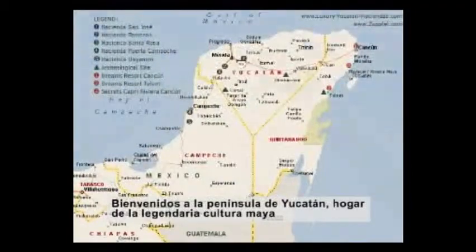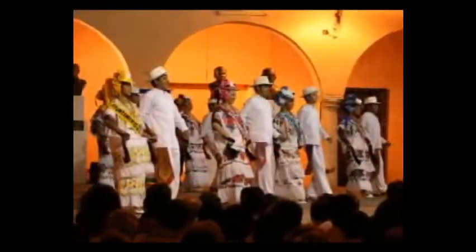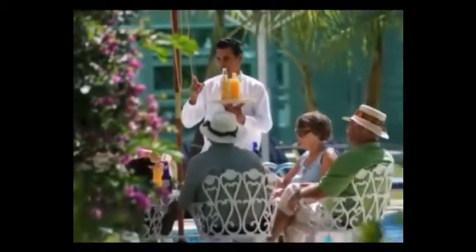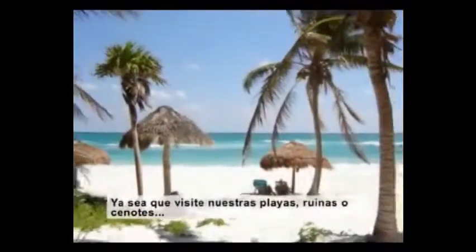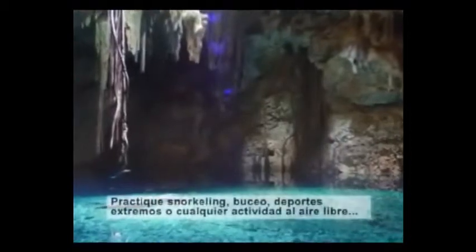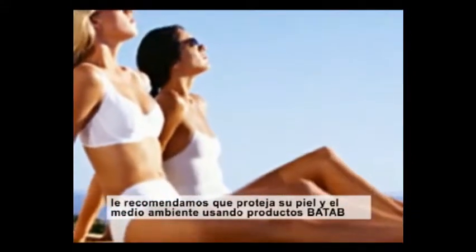Welcome to the Yucatán Peninsula, home of the legendary Mayan culture. Whether you visit beaches, ruins or cenotes, practice snorkeling, scuba diving, water sports or any outdoor activities, we strongly recommend you protect your skin and the environment with BATAP products.